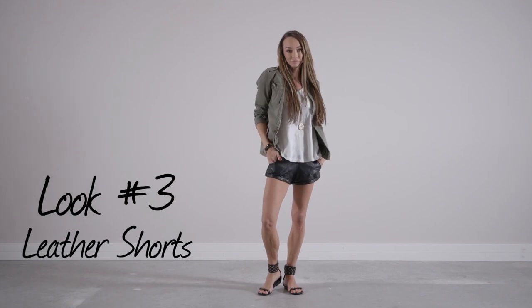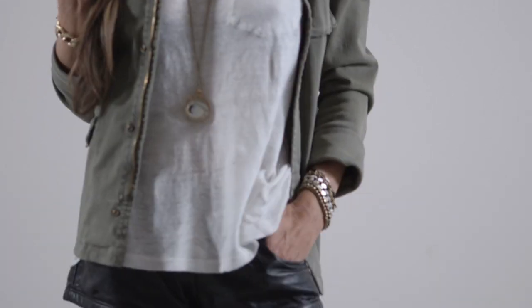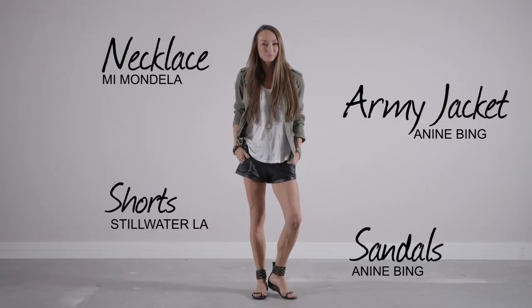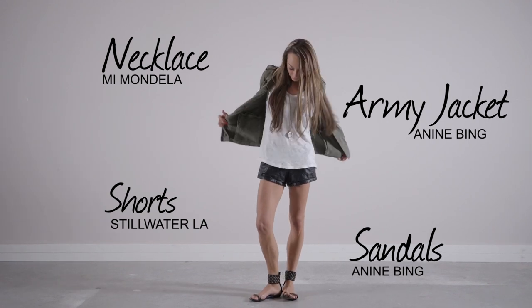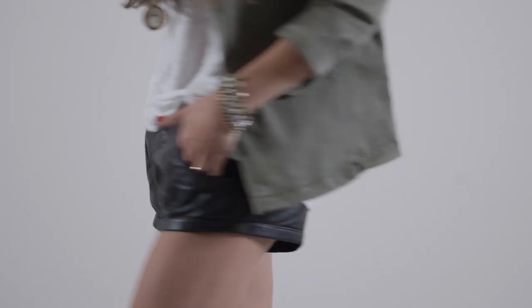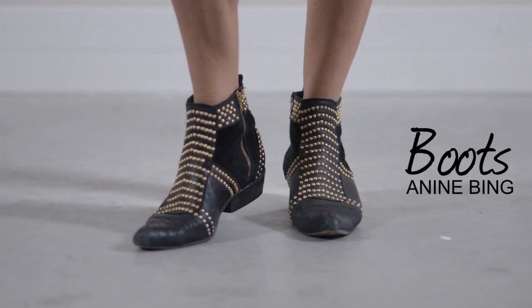Look three is leather shorts and an army jacket. Let's be honest — leather shorts, pleather shorts, whatever — they're one of the hottest things going right now. Play with proportions when wearing your t-shirt with your shorts: keep the top long and untucked, add short shorts and an army jacket for an interesting laid-back combination. If it's cooler out, swap the sandals out for booties.